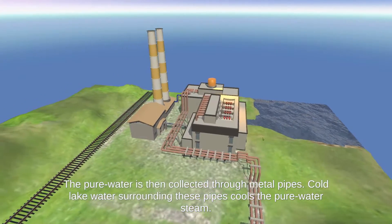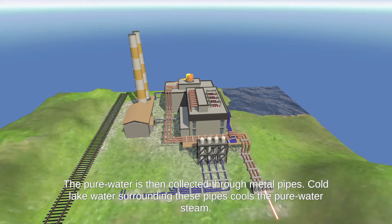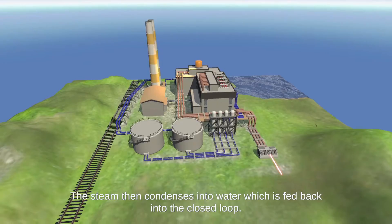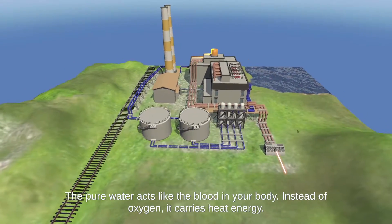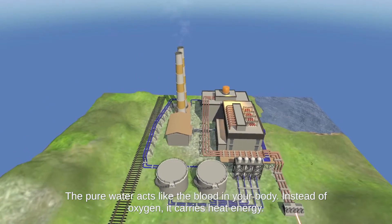The pure water is then collected through metal pipes. Cold lake water surrounding these pipes cools the pure water steam. The steam then condenses into water, which is fed back into the closed loop. The pure water acts like the blood in your body — instead of oxygen, it carries heat energy.